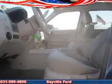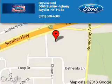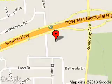Call or click to contact us today. Sayville Ford is dedicated to doing everything possible to ensure that the experience you have selecting your next vehicle is a pleasant one. We are located at 5686 Sunrise Highway, Sayville, New York, 11782. Thank you.